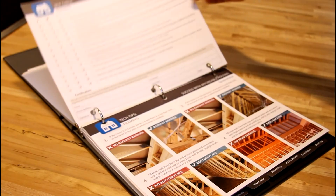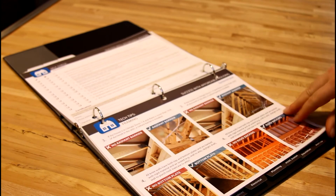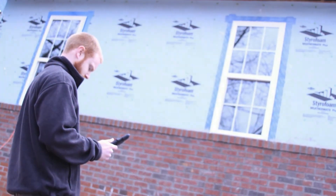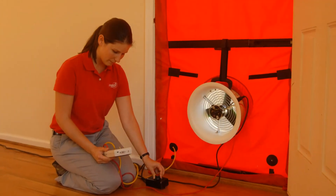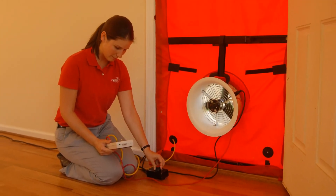Throughout construction of your System Vision home, step-by-step checklists and System Vision staff or System Vision energy raters located all throughout the state are available to help walk you through the process and make sure that you're going to be successful.